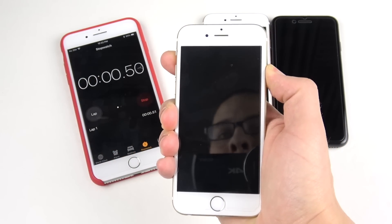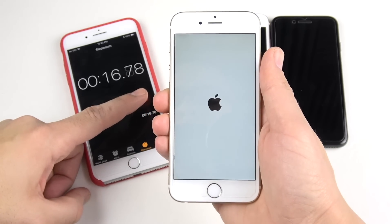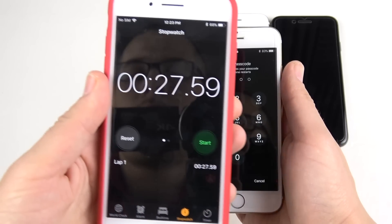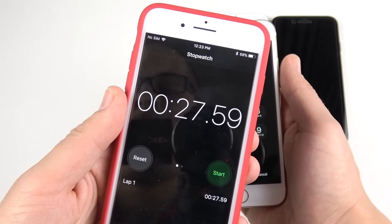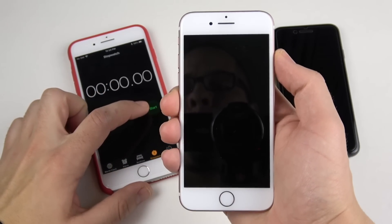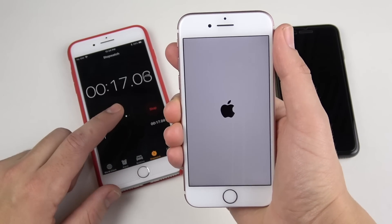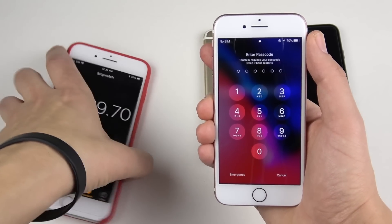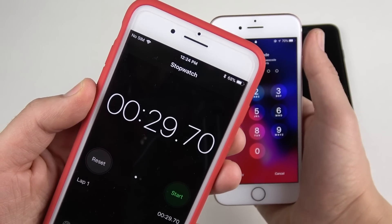Kicking it off with the iPhone 6s — speeding through the stopwatch so we don't sit here all day. The iPhone 6s boots up at around 27.59 seconds, making it pretty fast for an older smartphone. The iPhone 7 actually shocked me a little because it booted up slower than its predecessor, the iPhone 6s, at 29.7 seconds.